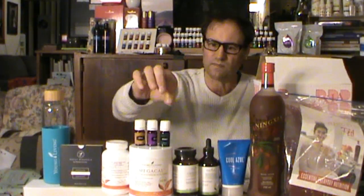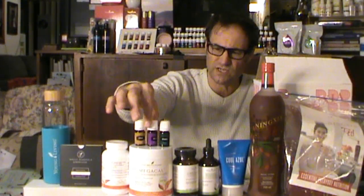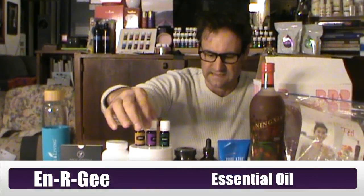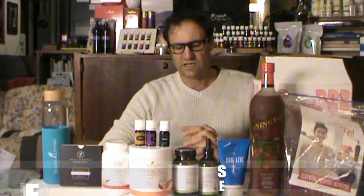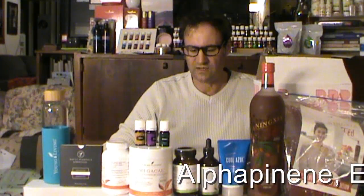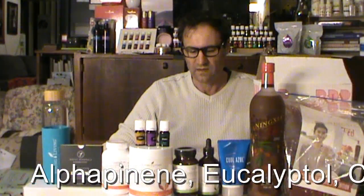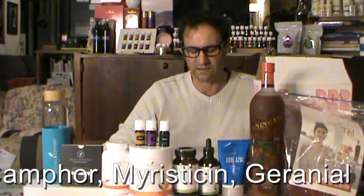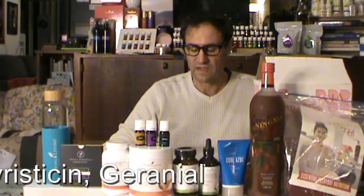I'd like to talk about some of these products — not all of them, as some are fairly familiar. I'll talk about Energy, which is one of the new oils I got. It's a Young Living blend, and the Energy blend contains naturally occurring constituents: alpha-pinene, eucalyptol, camphor, meristocin and geranial. It's an energizing, revitalizing, uplifting and rejuvenating blend.